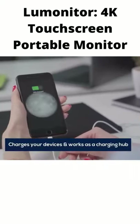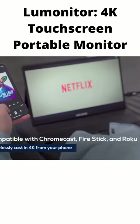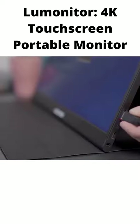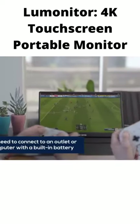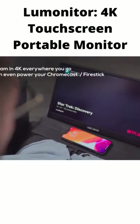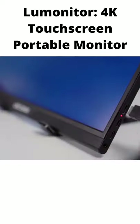LooMonitor will even charge your devices. Connect to your digital media player and LooMonitor becomes a standalone 4K tablet. LooMonitor's built-in power source lets you connect via HDMI without a computer or power outlet. LooMonitor's powerful battery completely liberates you from wires and bulky devices, and it will ensure your settings are saved when LooMonitor powers down.